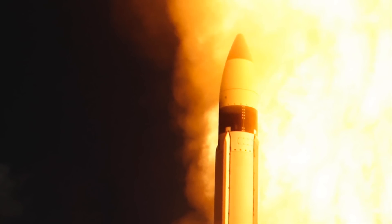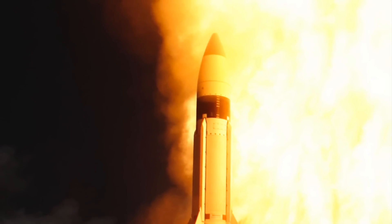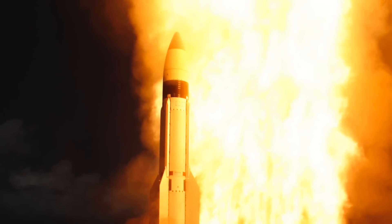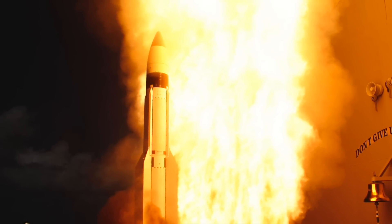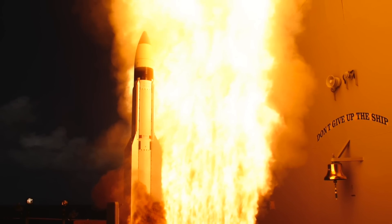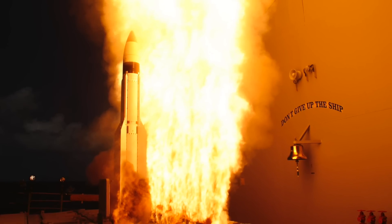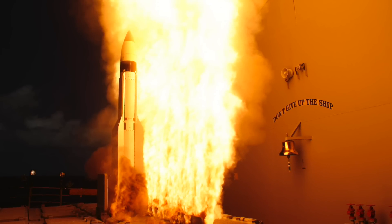Second, the Standard Missile 3 (SM-3) is an exo-atmospheric missile defense interceptor used for theater ballistic missile defense. It uses a hit-to-kill kinetic-kill vehicle to intercept ballistic missiles during the mid-course of their flight path. The Block 1B represents the second generation, improving upon the Block 1A's seeker technology with a two-color seeker and an advanced signal processor to more accurately discriminate between threatening and non-threatening objects. The Block 1B also incorporates an Improved Throttling Divert and Attitude Control System, giving the kill vehicle better maneuverability as it closes in on the target. It has a range of 700 km (435 miles).